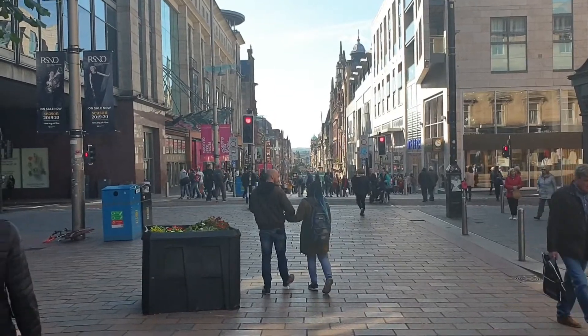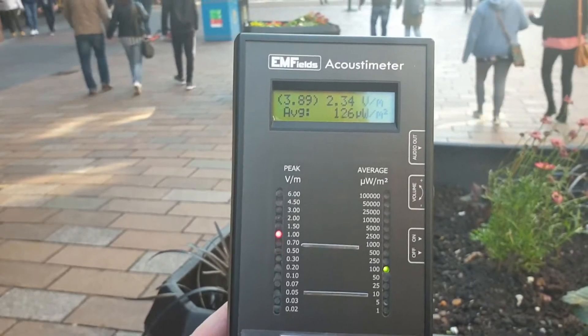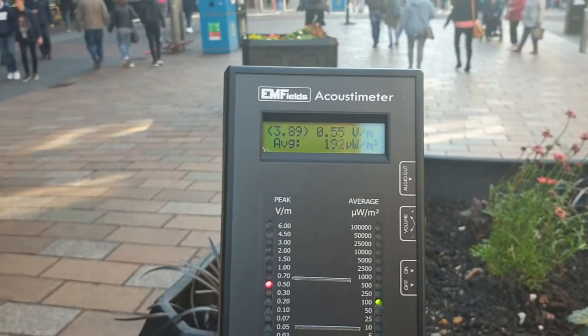At the top end of Buchanan Street, just outside the concert hall. A peak here of 3.89, more averaging around about the one volt per meter mark.